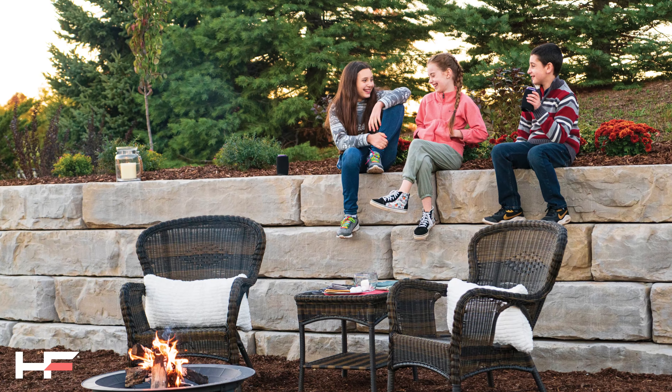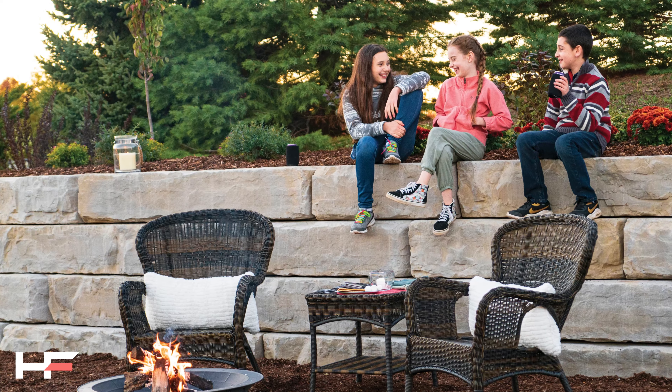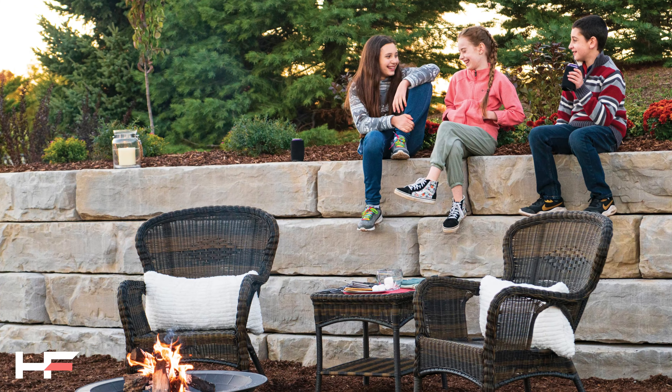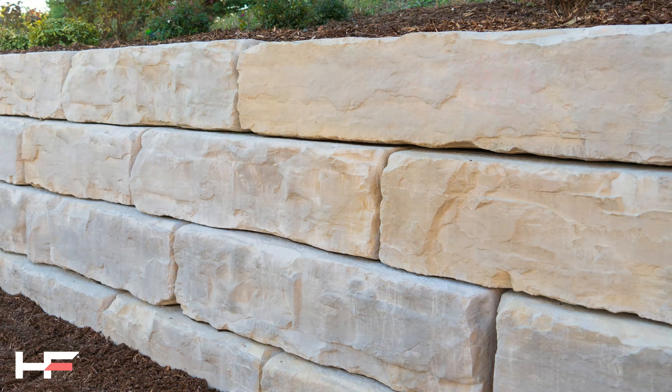This engineerable wall system has 24 unique wall textures and is intended for linear applications. Grand Ledge provides long-term durability, strength, and allows for fast installation.